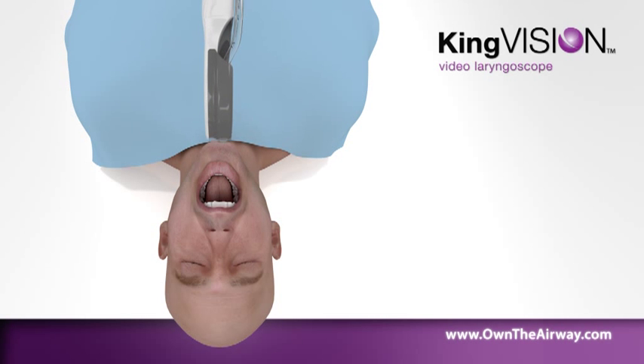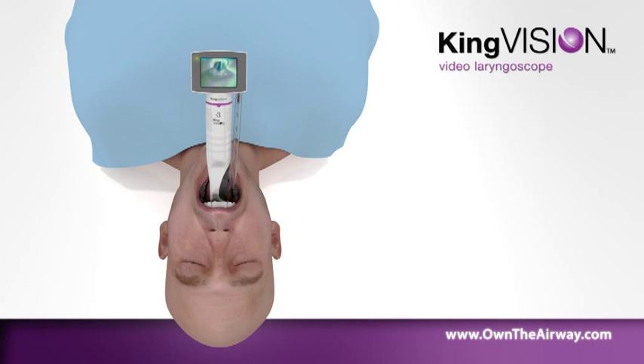The KingVision Video Laryngoscope provides minimal lifting of soft tissue and impact on teeth.